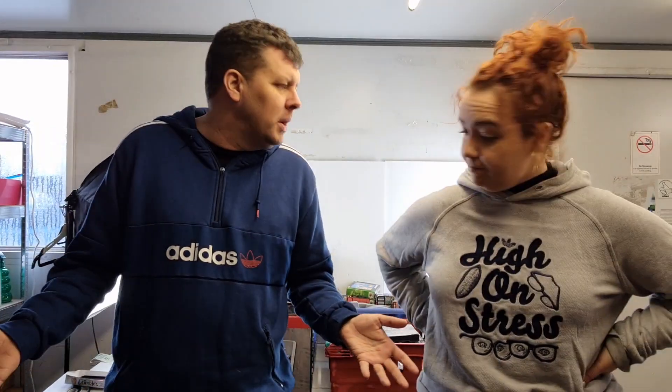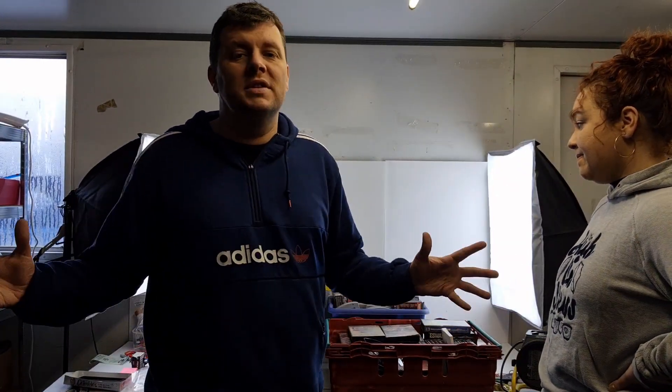Car boot sales are technically back on, but for the volume of stuff that we need, it's just not worth it for us until maybe April. We list over 100 items a week, so we need large volumes and car boot sales at the moment just don't cut it. Luckily, we've managed to score a massive load of retro video games, so we'll fire right into them.